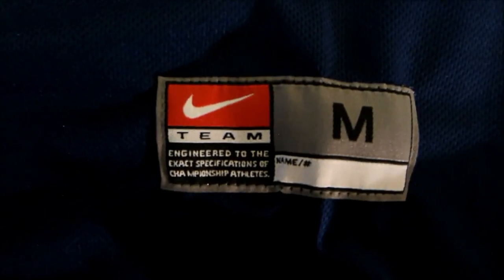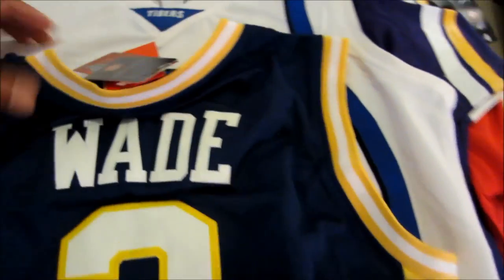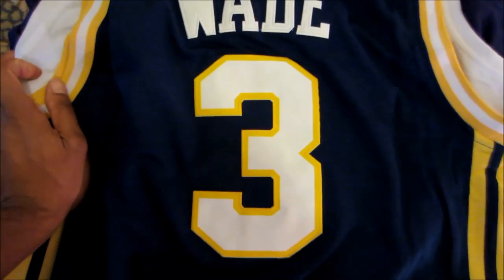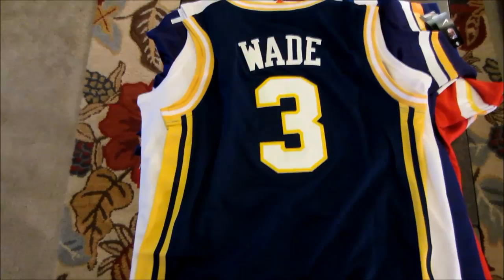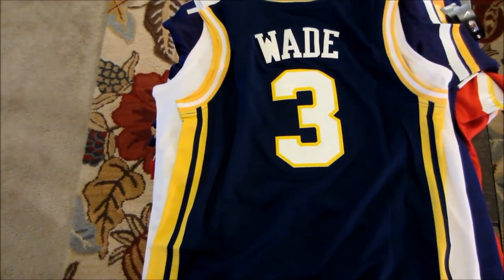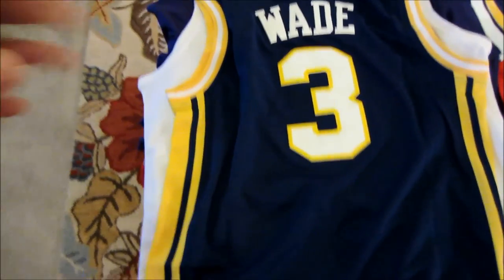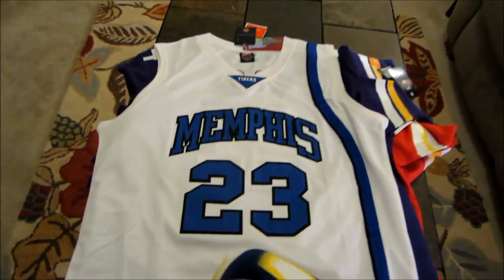You can see a little bit of loose stitching, and it reads 'Nike Team Sports, Engineered to the exact specification, Championship Athletes, Medium.' Looking at the back — Wade, number 3. Off topic: I've been watching Dwyane Wade play for a while and I just realized this summer that he spells his name 'D-W-Y-A-N-E' — I just saw what I wanted to see for all those years. That's off topic though. That's the Dwyane Wade jersey.